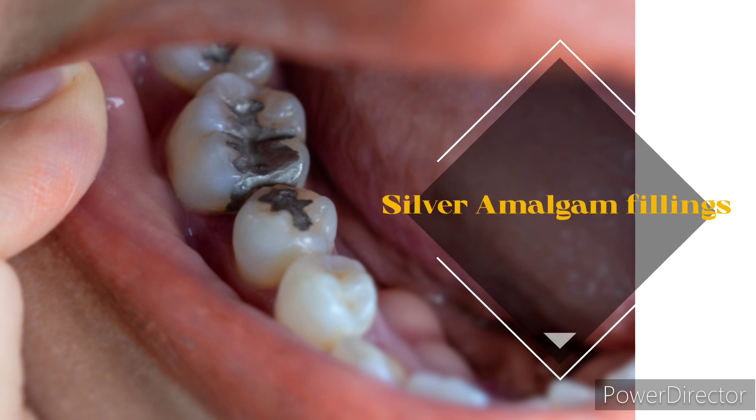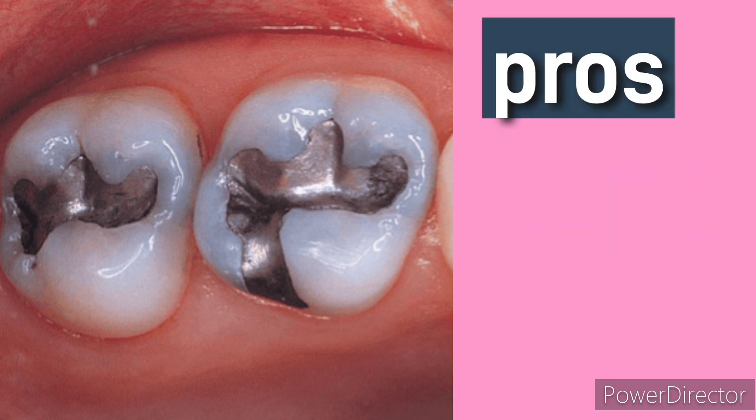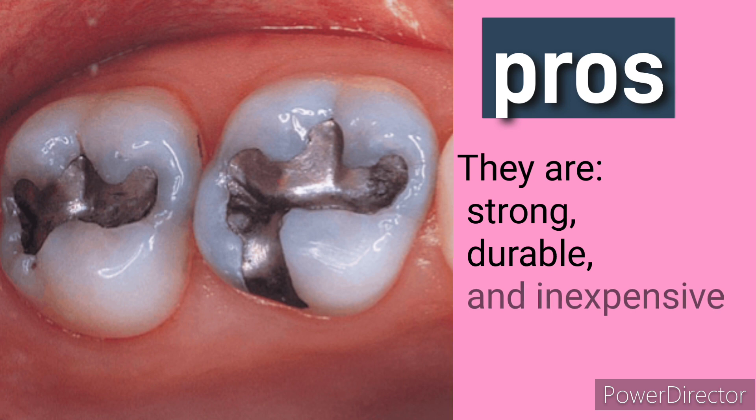Silver amalgam fillings. These are made from a mixture of silver, mercury, and other metals. Pros: they are strong, durable, and inexpensive.